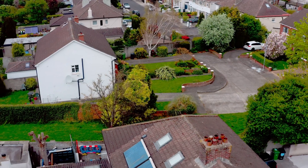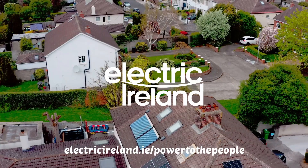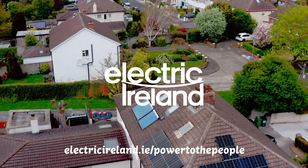For more information on how you can start your renewable energy journey, visit electricireland.ie.